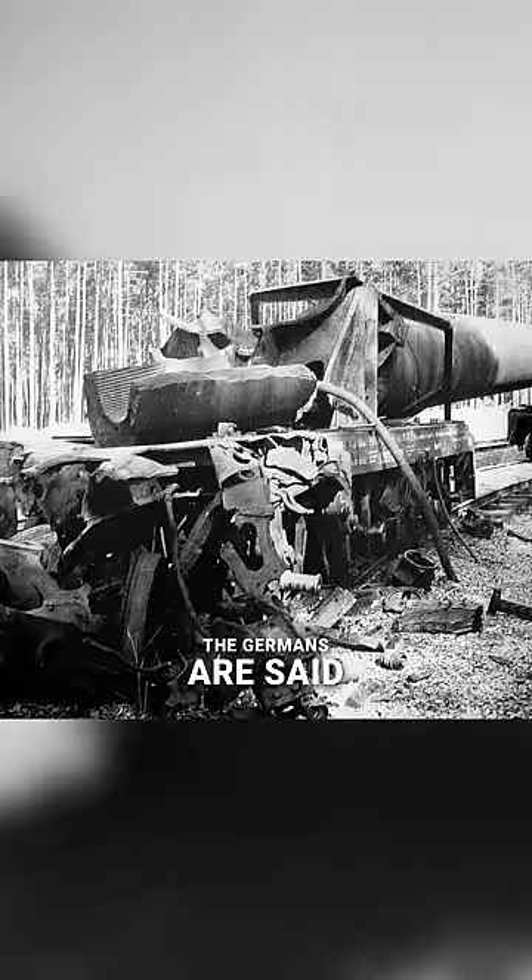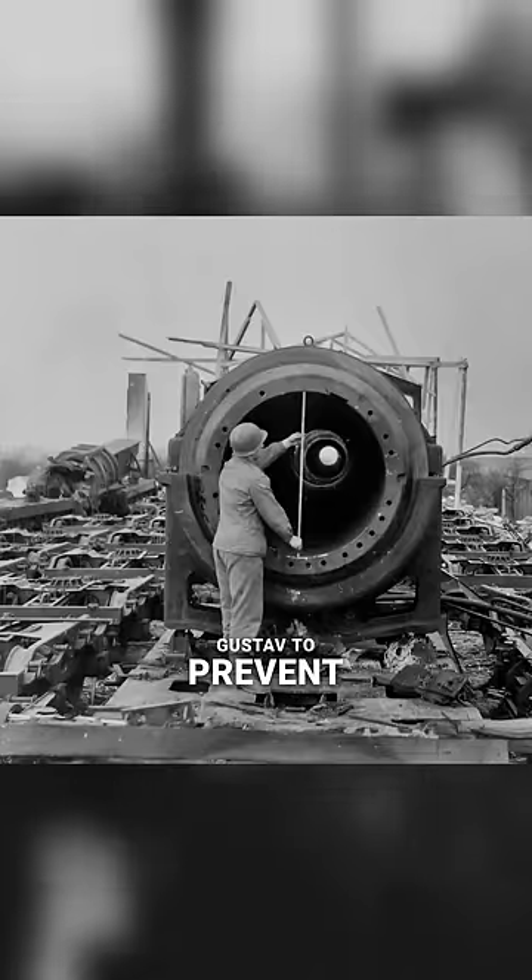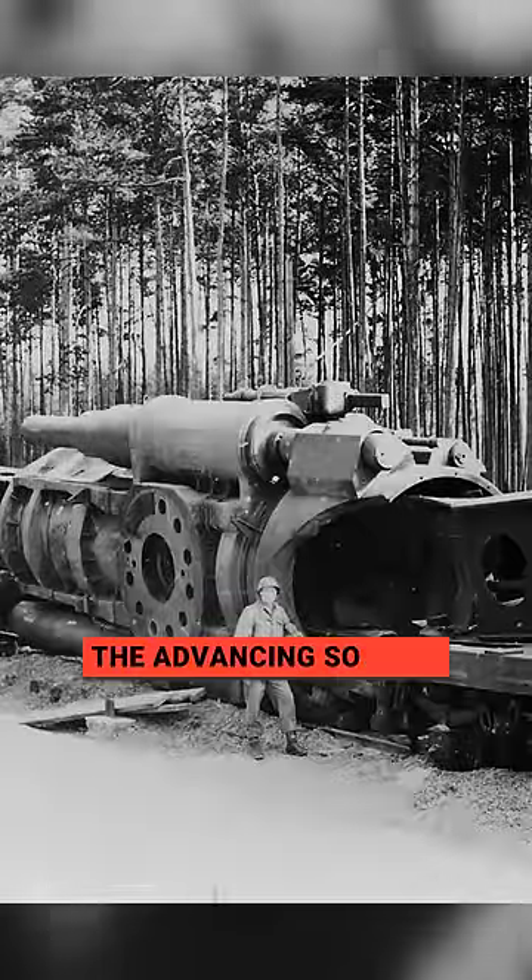Later in the war, Gustav found itself deployed in the Soviet Union during the Battle of Sevastopol as part of Operation Barbarossa, where it was said to have destroyed a munitions bunker located approximately 30 meters below ground. In 1945, the Germans are said to have destroyed Heavy Gustav to prevent its capture by the advancing Soviet forces.